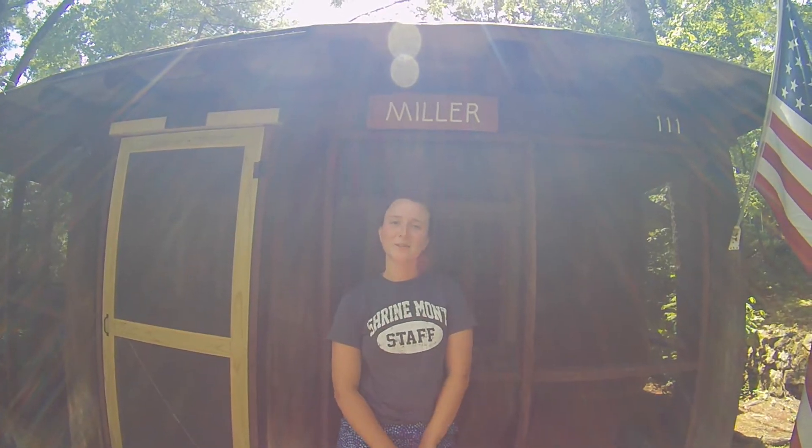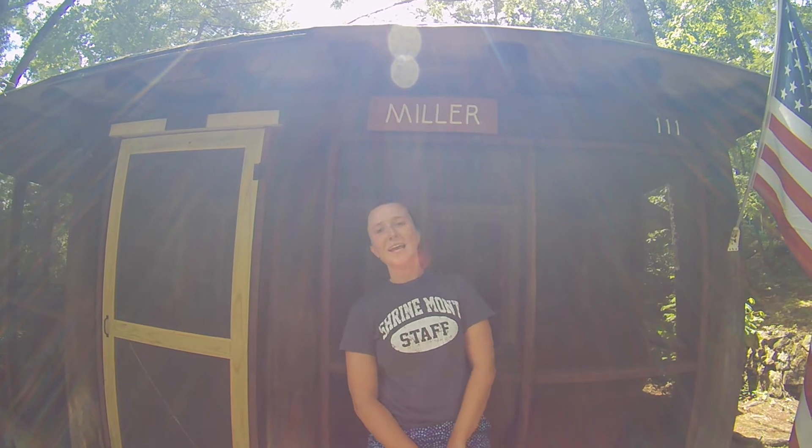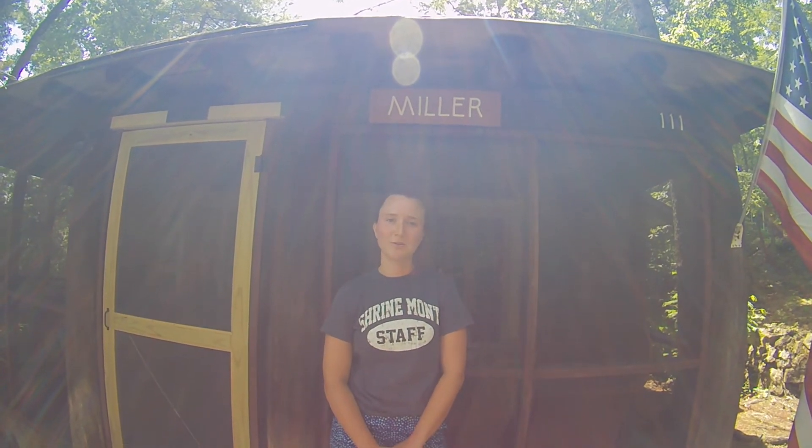Thank you for watching our tour of Miller Cottage. We hope you enjoyed it. And same as usual, call us at 540-856-2141 to book today.